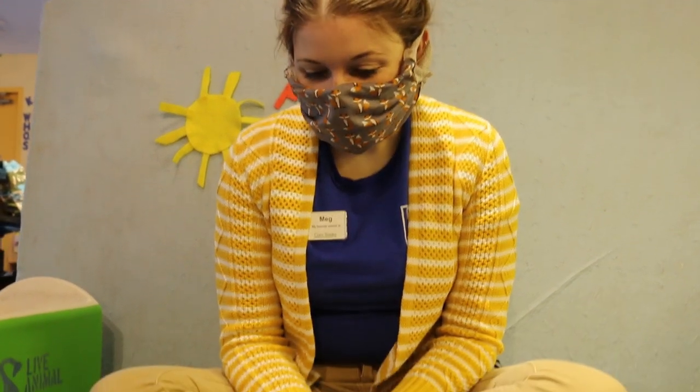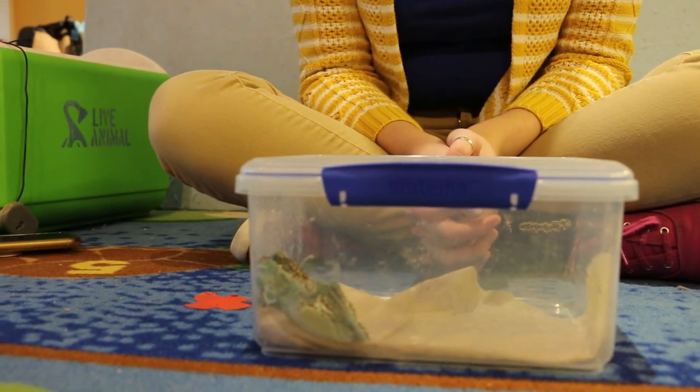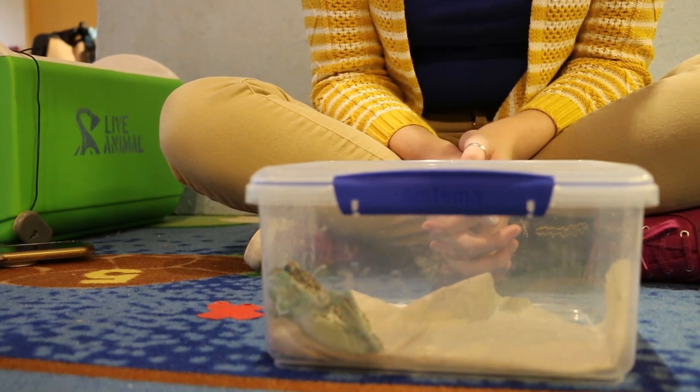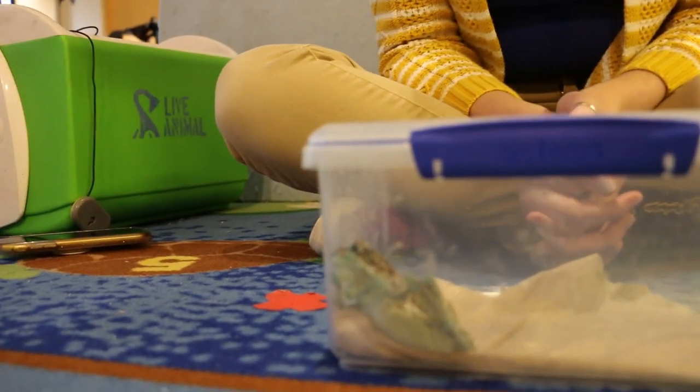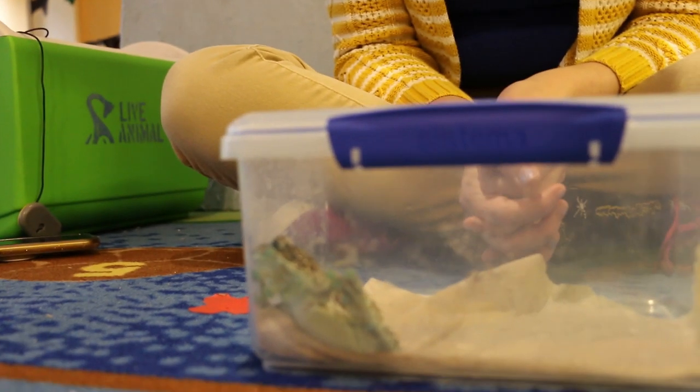So let's hop over and meet a frog. I have with me today Paul. Paul is an Amazon Milky tree frog, so you probably wouldn't find him in your backyard, but you might find a gray tree frog. Let's observe Paul and see some things that we're noticing.